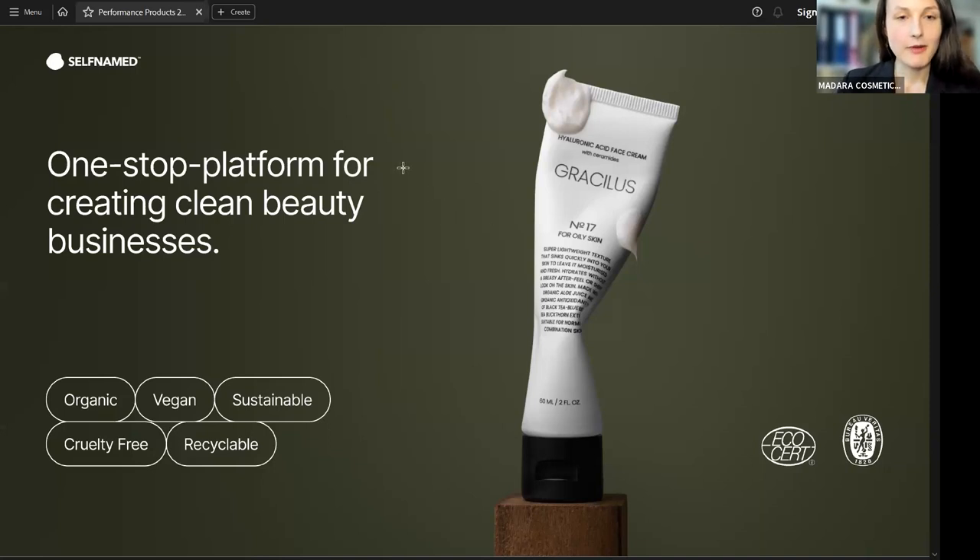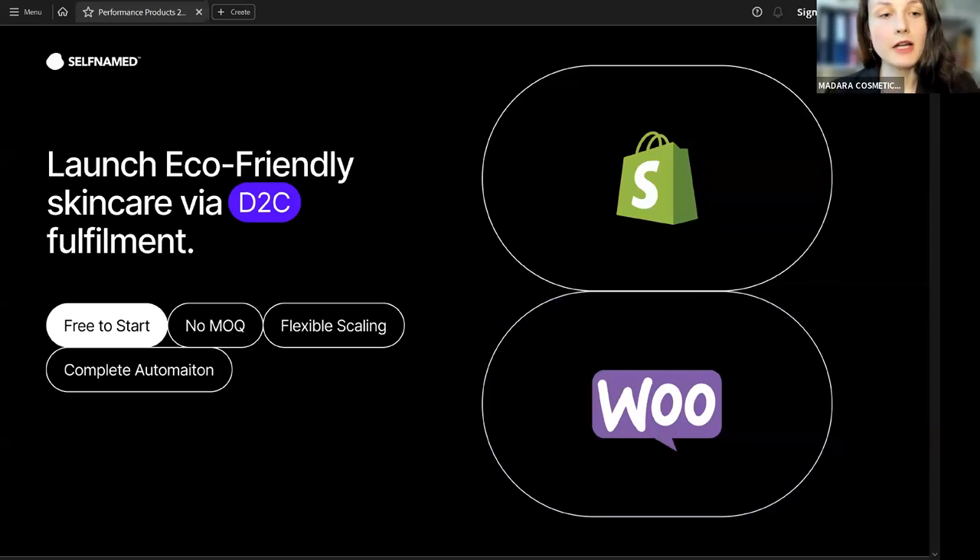At this Self-Named Skincare Academy, we are trying to provide you with the knowledge and tools that you might need to develop your skincare businesses. Here's a quick reminder about the direct-to-client fulfillment service that we created a month ago. This D2C fulfillment service is integrated with WooCommerce and Shopify. It was launched a month ago to provide complete automation, and it ensures flexible scaling, no minimum orders, and no need to keep stocks.